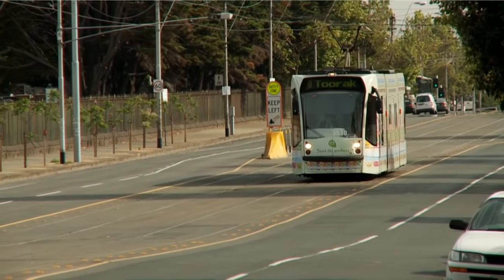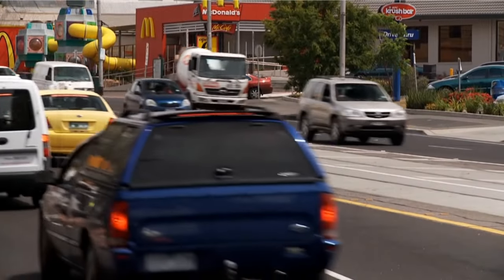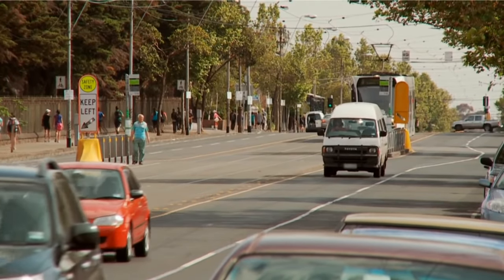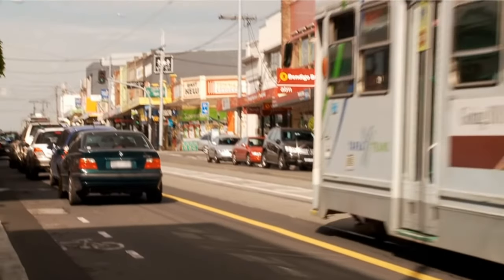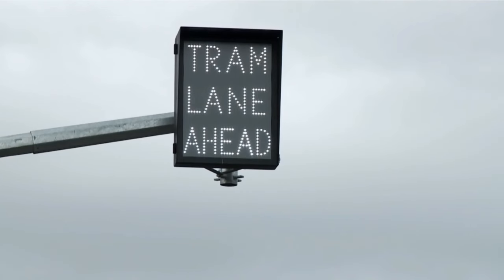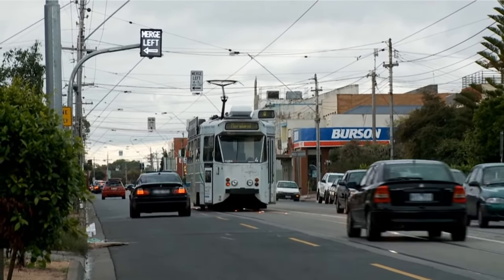Tram lanes provide priority for trams. They are marked with signs and a solid yellow line beside the tram tracks. Some tram lanes are full-time and operate 24 hours a day, while others are part-time and only operate during peak times. Some part-time tram lanes also have flashing electronic signs and road markers.